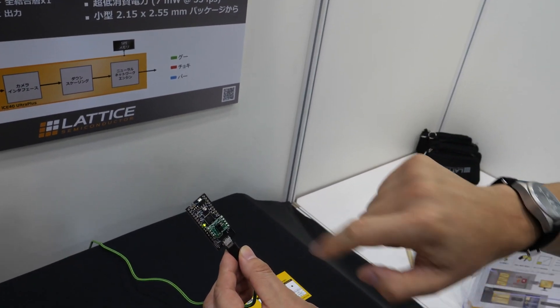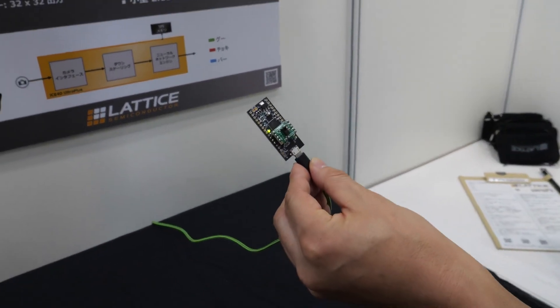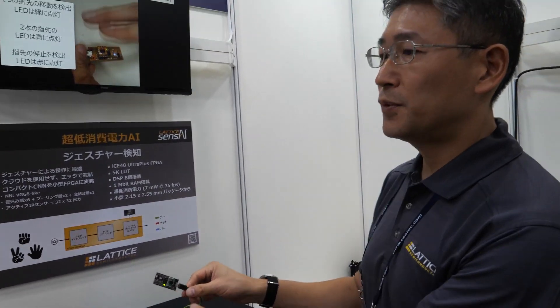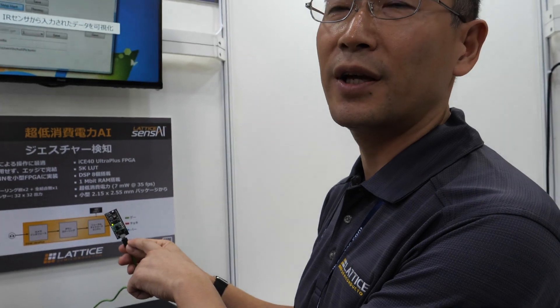So there's a little camera there? Yes, this IR sensor is located here. Because of the neural network, it can recognize different hands, different shapes, different angles. And if the customer tries another network, they can detect other objects.